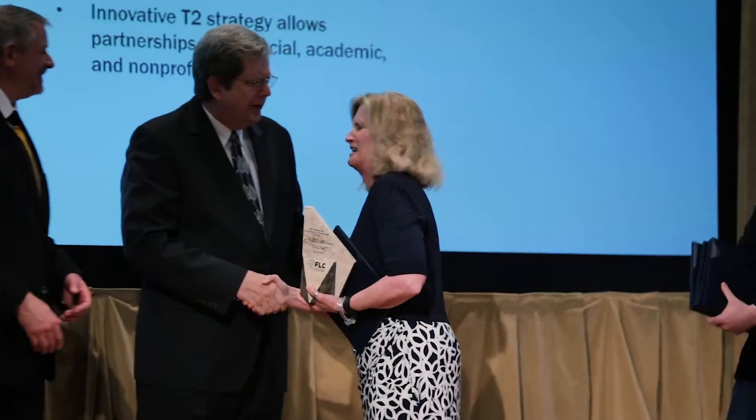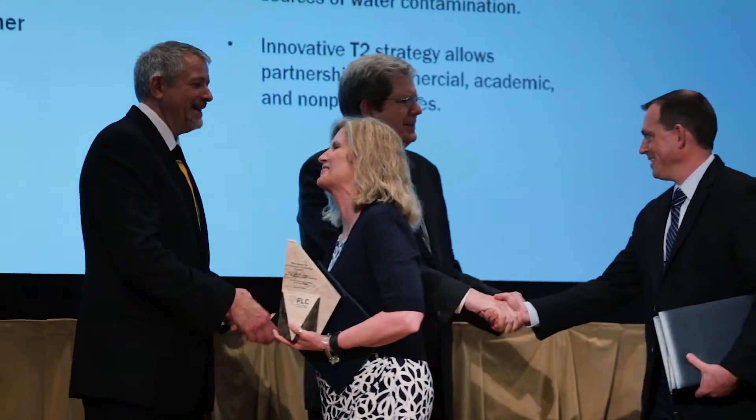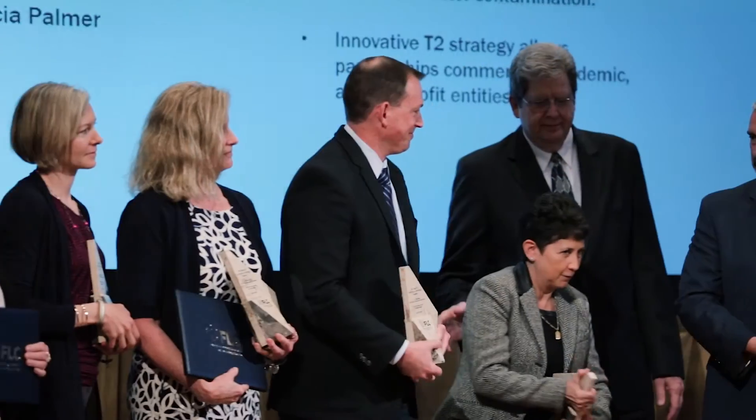My name is Oren Shanks. I'm with the U.S. Environmental Protection Agency. We're here today. We won the award because we developed a series of genetic tests designed to detect and quantify fecal pollution in environmental waters.